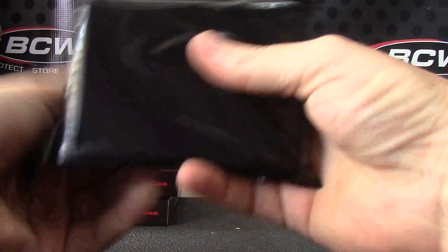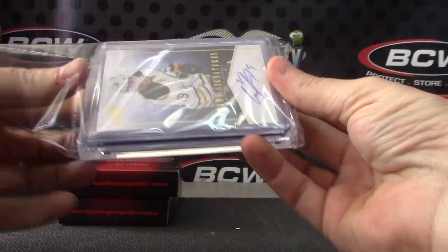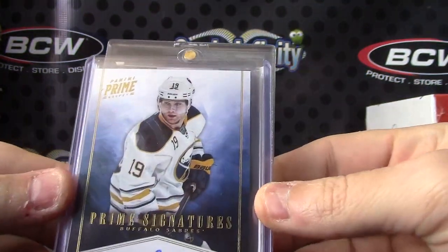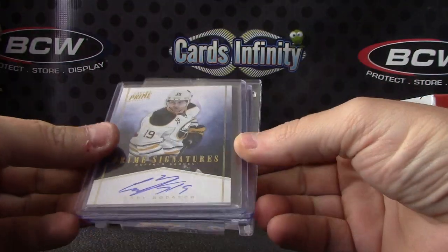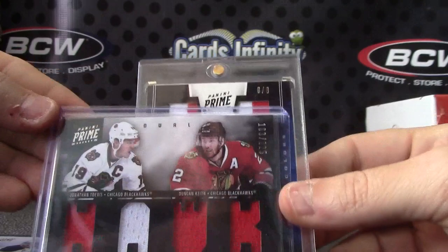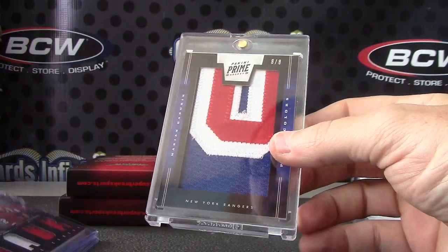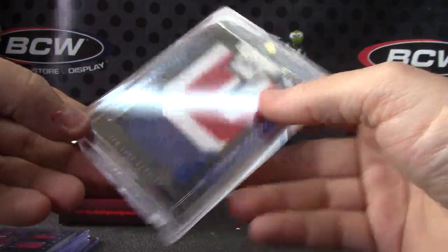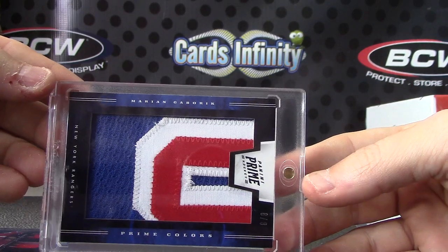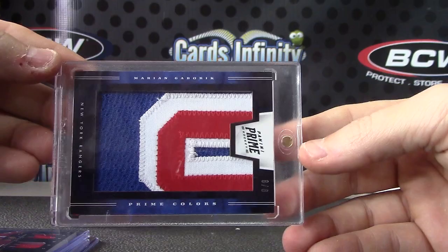Lots and lots and lots of patches. That one is Cody Hodgson. Jonathan Toews. Duncan Keith — Hawk. Eight of only eight. Marian Gaborik.